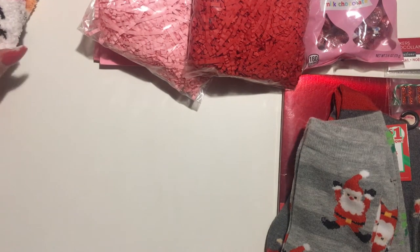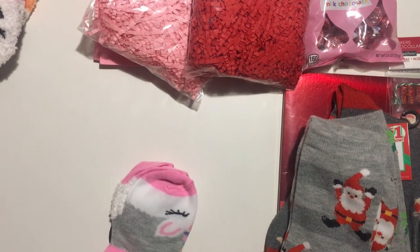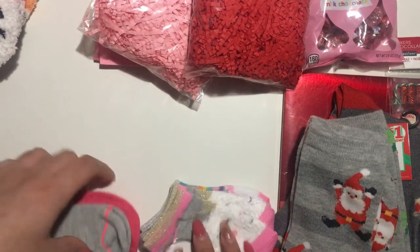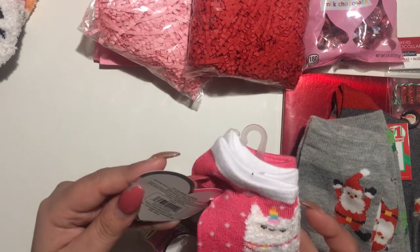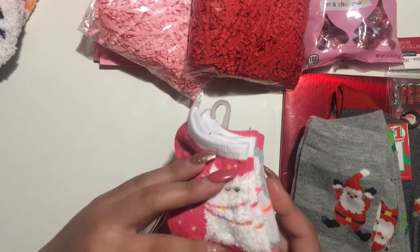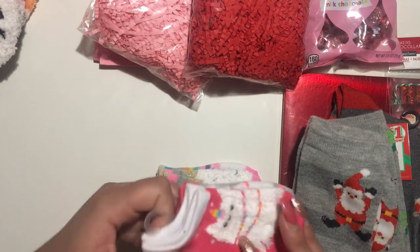Next, from Dollar Tree — I got these really cute socks for someone's daughter. They're name brand; I'm not sure what the regular price is, but they're really good quality. Look at this little llama — so cute! There was a girl who took them all.